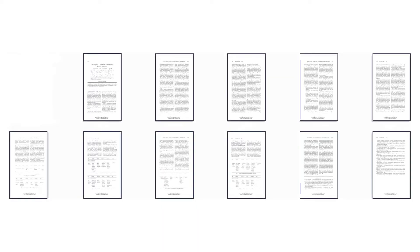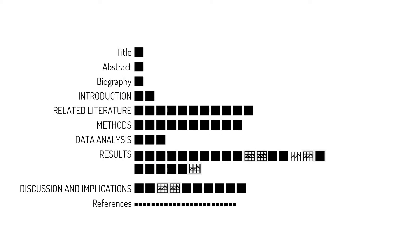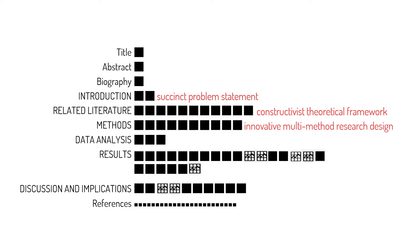Part of the charm of Kuhlthau's paper on the library search process is its concision — it's about 11 pages long with several tables, organized as a conventional scientific report of empirical results. The main sections include an introduction with a succinct problem statement, related literature presenting a constructivist theoretical framework, an innovative multi-method research design, both deductive and inductive data analysis, results featuring the library search process model, and a discussion and implications section.